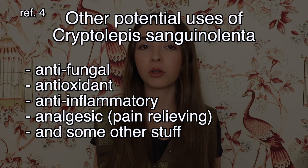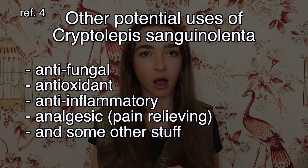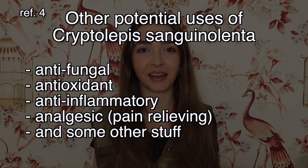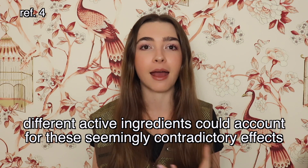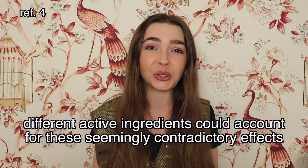There is also some research supporting that this herb has antifungal, antioxidant, anti-inflammatory, and pain-relieving effects. One study found that it had both sedative and pro-anxiety effects — which usually don't go together — but the authors reasoned it could be due to different active ingredients exerting those two different effects. It was also done on mice, so how this applies to humans is unclear.